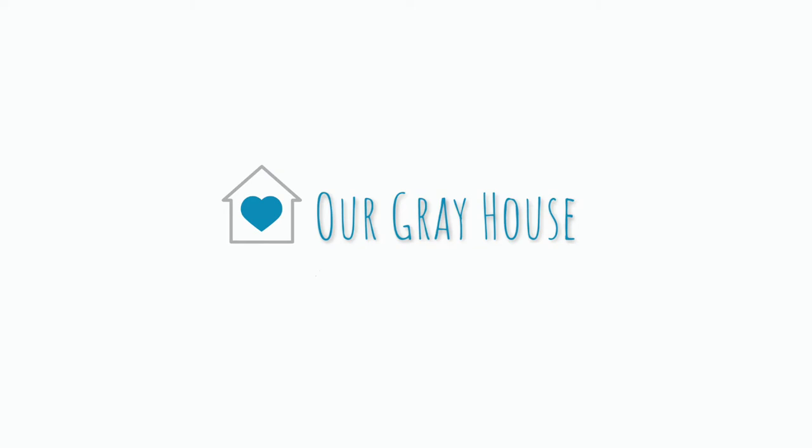Hey y'all, it's Lisa with Our Gray House and I'm back. I have been MIA since early December because I got COVID-19. Despite sanitizing, wearing my mask everywhere I went, keeping my distance, not going to any family functions, I got COVID-19 and I actually had double pneumonia. I was in ICU and I almost didn't make it, but through everybody's prayers, love and support and a merciful God, I made it.